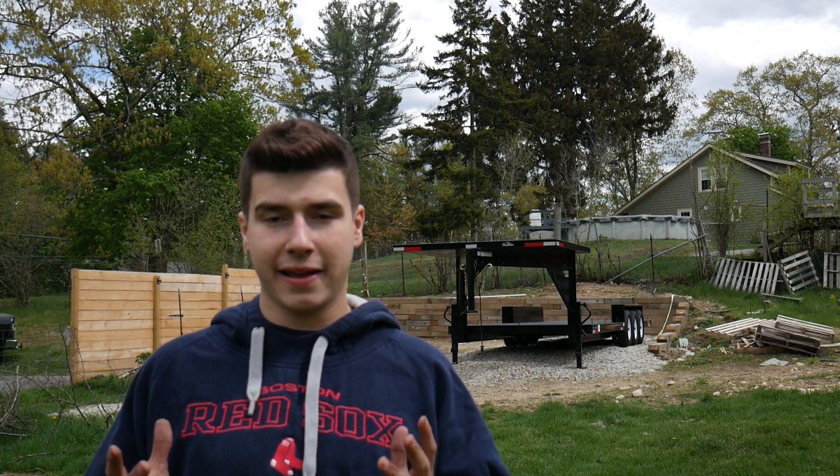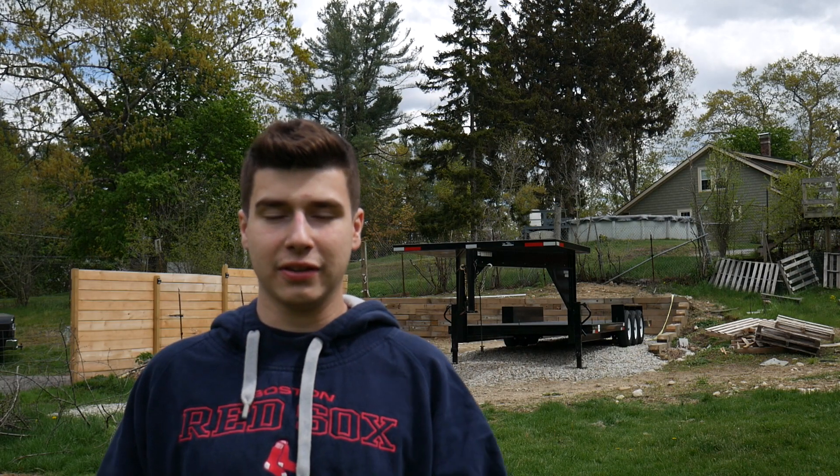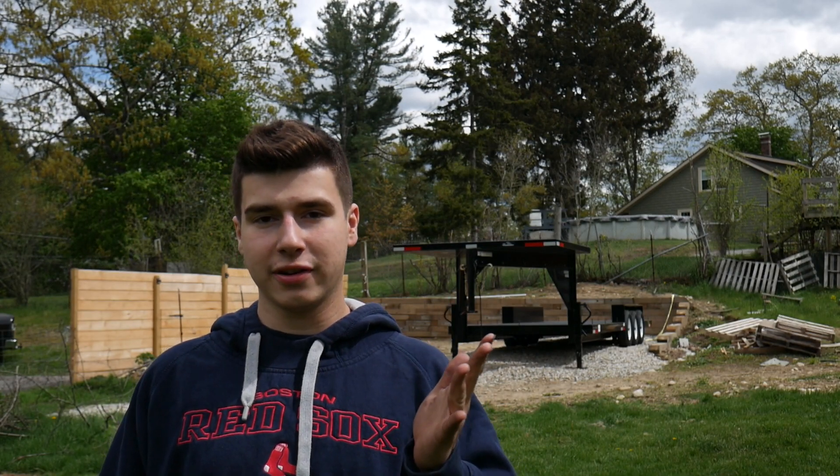Hey everyone, how's it going? My name is Kyle Ayer, I'm 22 years old from Massachusetts. I'm gonna build myself a tiny house, I'm gonna show you guys how I do it, I'm gonna show you all the fails that happened, and I'm gonna show you how much it cost me. So let's get right into it.